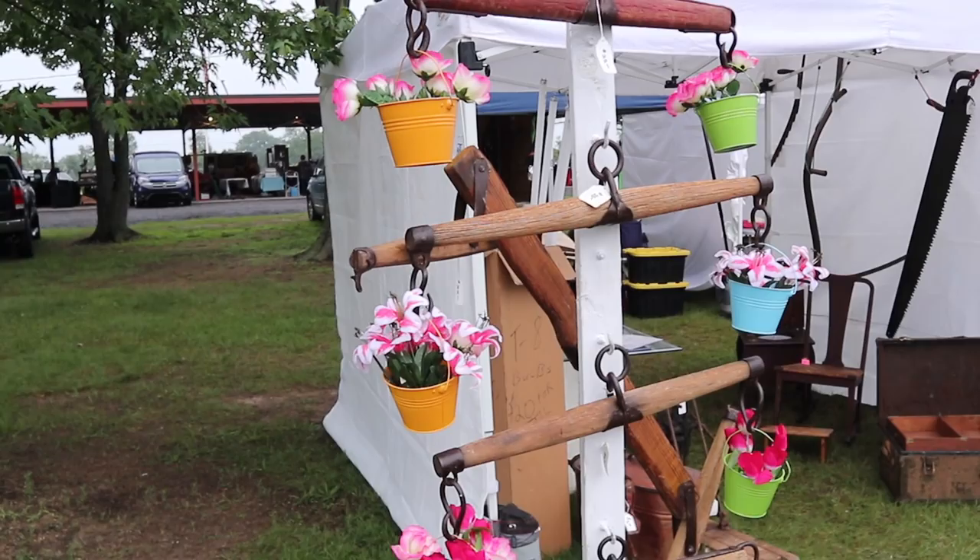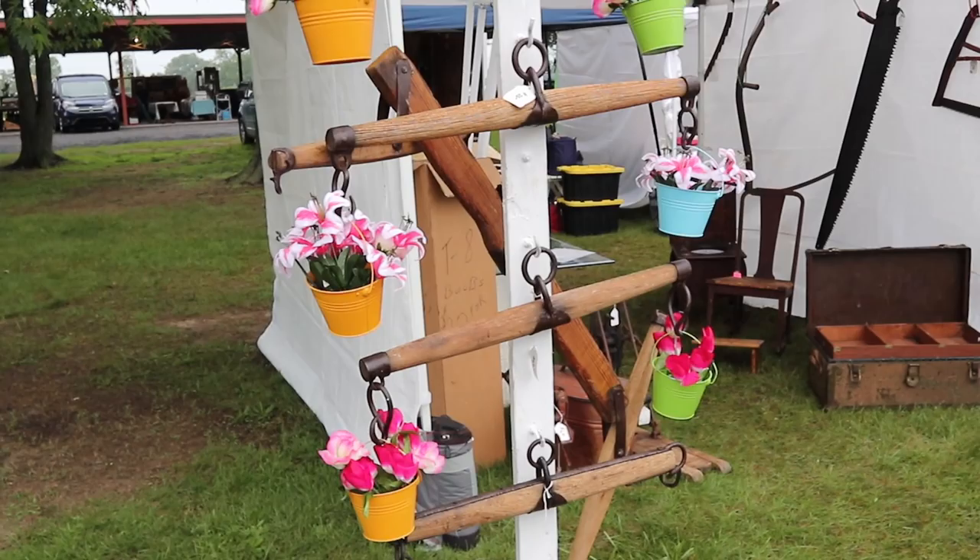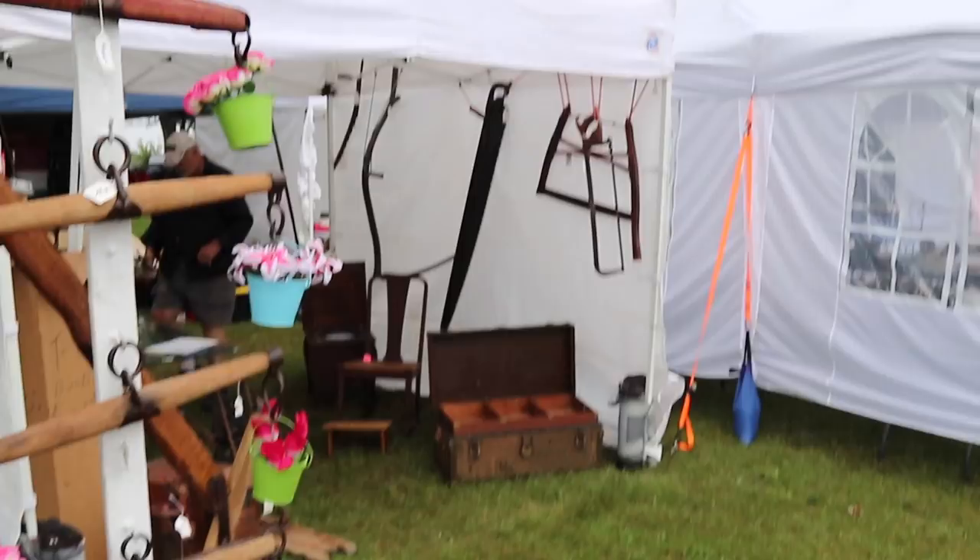If you wonder why old yokes sell, well, this is why — people use them as plant hangers. Sometimes they turn them into hanging lamps. It's a neat, rustic, cabin-y looking way, or farmhouse looking way, to use actual things from a farmhouse in decorating.